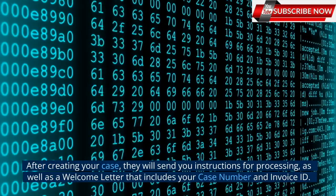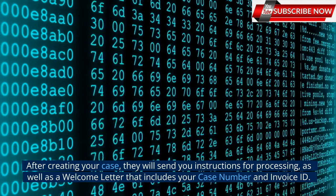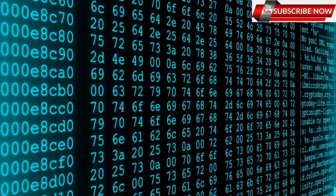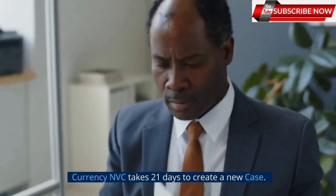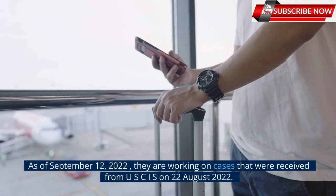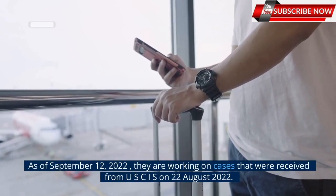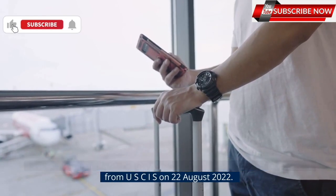After creating your case, they will send you instructions for processing, as well as a welcome letter that includes your case number and invoice ID. Currently, NVC takes 21 days to create a new case. As of September 12, 2022, they are working on cases that were received from USCIS on August 22, 2022.